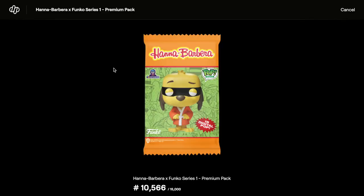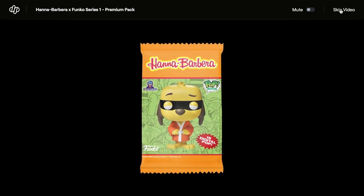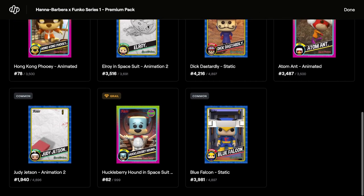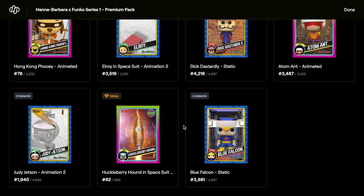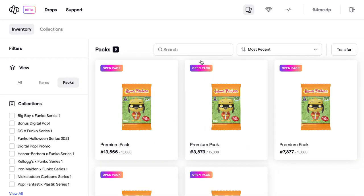Six packs left to go - are we going to get anything else? One day we may get a one-of-one, which would be nice. We have epics, uncommons, a rare, and another grail - we have two grails! Mint 62 as well - very low mint on that grail. Really impressed with that. So we're on two grails and one legendary.